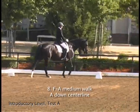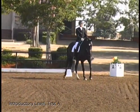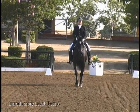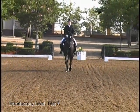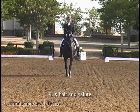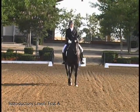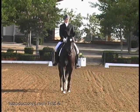Good transition to medium walk. Some unsteadiness in medium walk. Seven. Crooked transition to halt, slightly right of center line and a little bit inattentive. Seven.